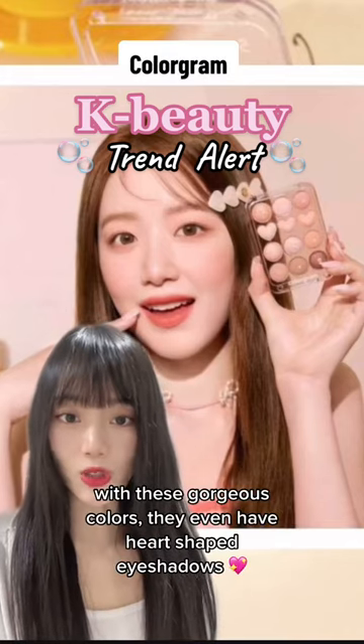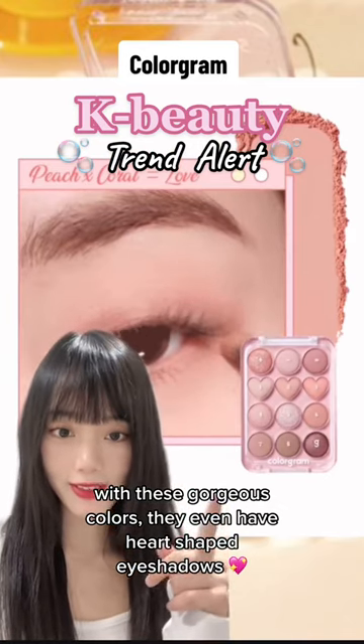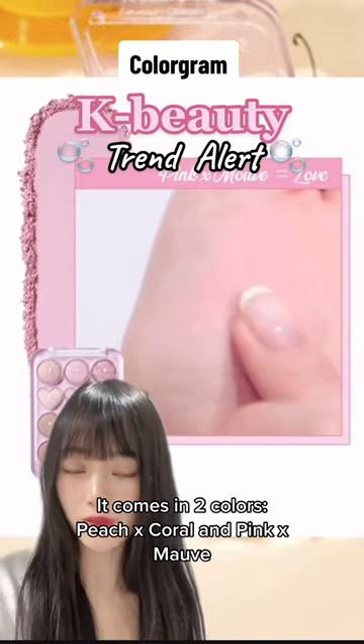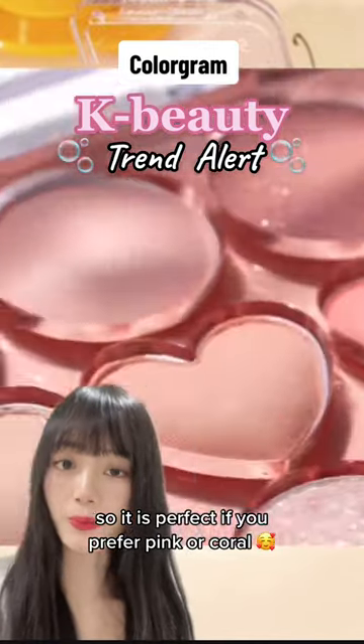Next we have Color Ground with these gorgeous colors. They even have heart-shaped eyeshadows. It comes in two colors — peach coral and pink — so it is perfect if you prefer pink or coral.